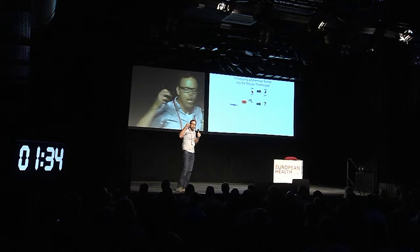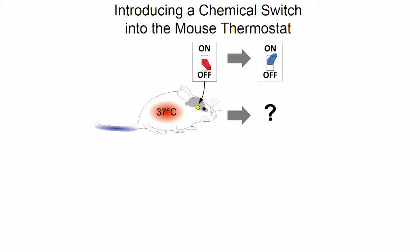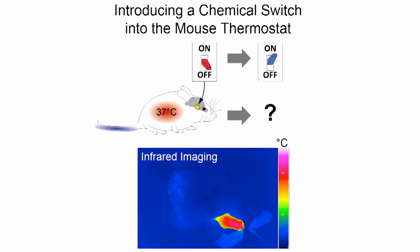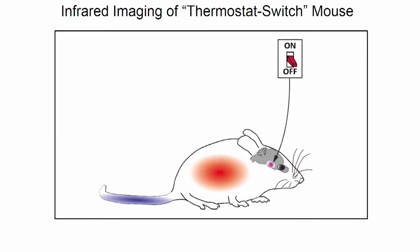We were additionally able to induce a genetic switch that allows us to really turn these cells on and off to our liking. And we asked a simple question: what happens to the core temperature if we now induce these cells to be activated?